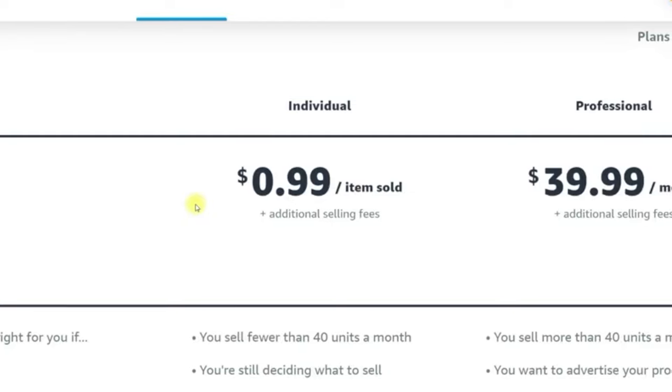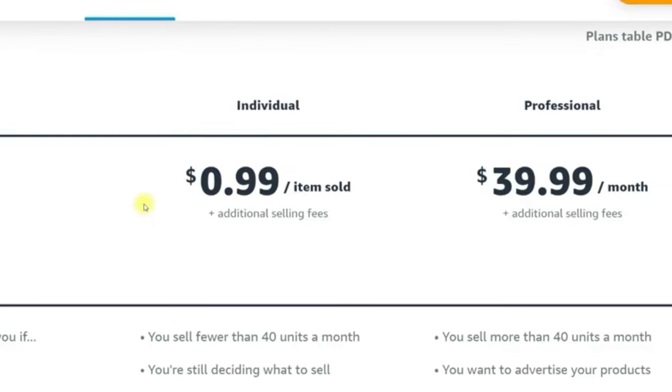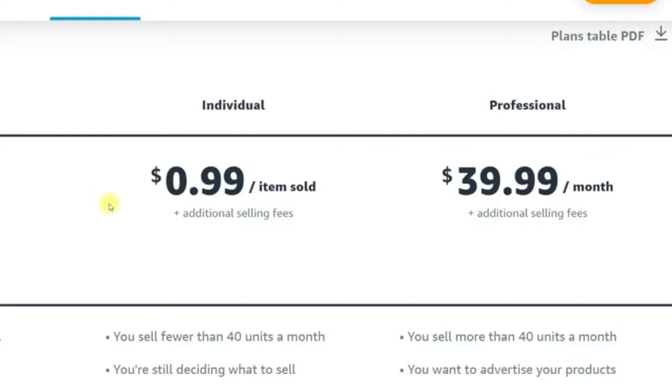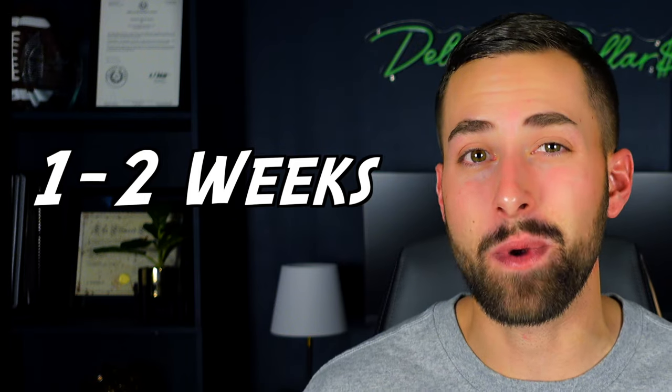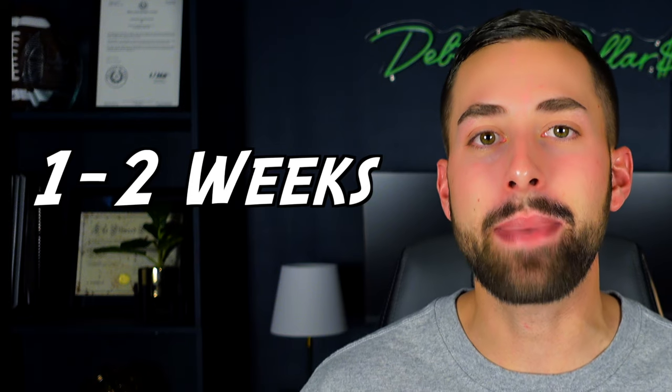Now that we've covered that information, let's get started in creating your account. In this section, I'll show you how to sign up using the individual plan, which will save you $39.99 from the start. Keep in mind that when setting up your account on Amazon the first time, you're going to have to verify your information and the address you currently reside at. This does take at least a week, maybe two weeks, so be patient and look at the other tutorials in the meantime to accelerate the process.